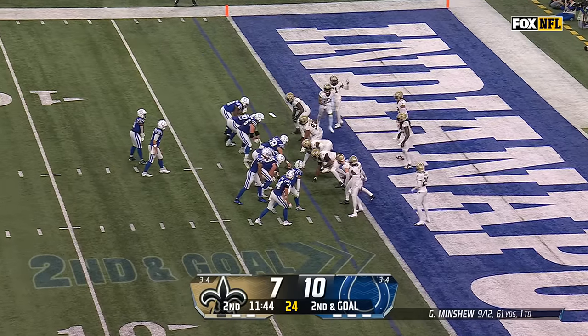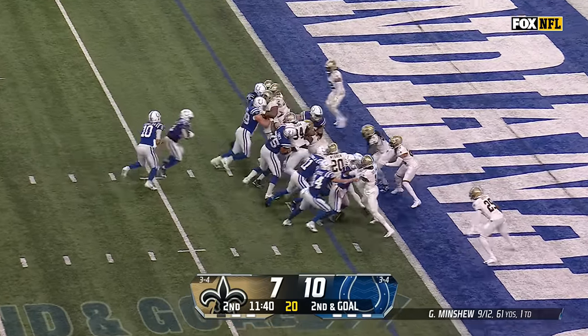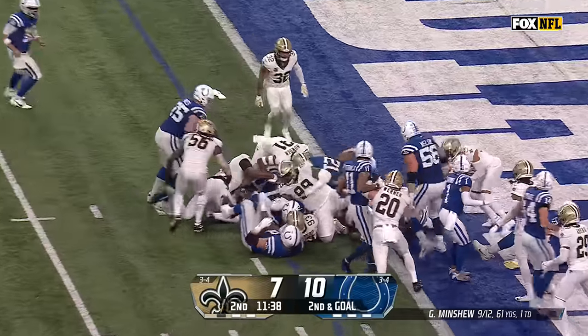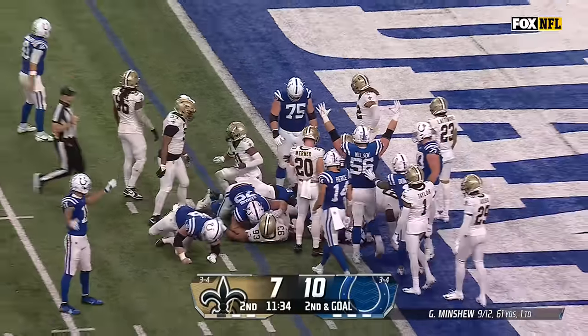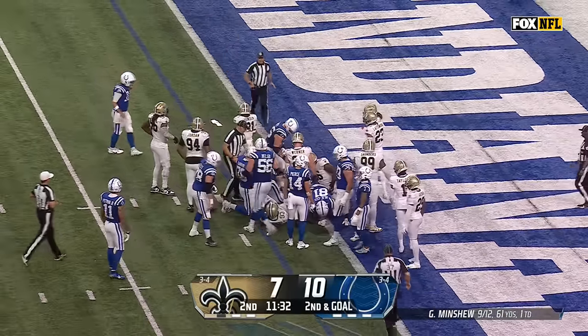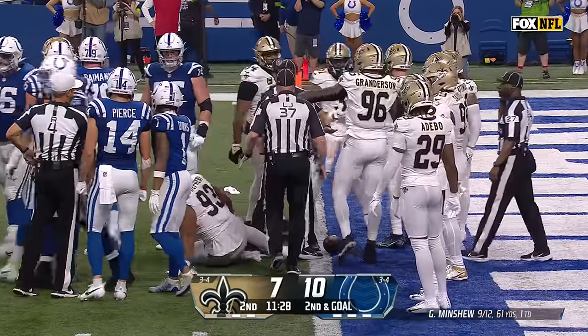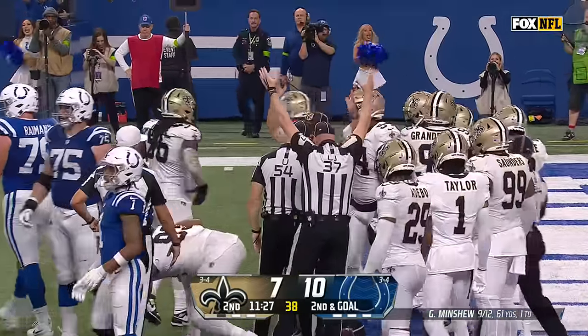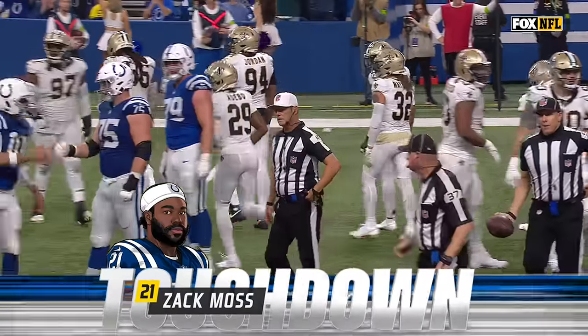He has no issue setting the edge, one of the best at doing it around the league. Ain't afraid of contact. Moss again off the middle, leaning over the pile — did he break the plane? Officials running in, no signal yet. They'll pick through it. Conversation... Touchdown! It was like an episode of Forensic Files, but they finally found the goal line for Zach Moss.